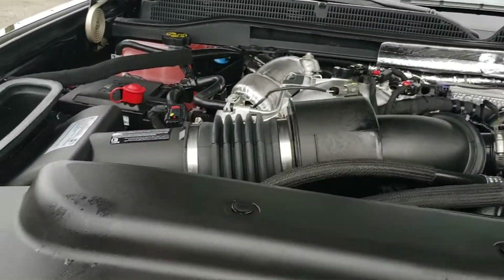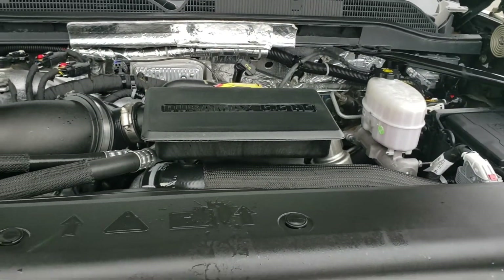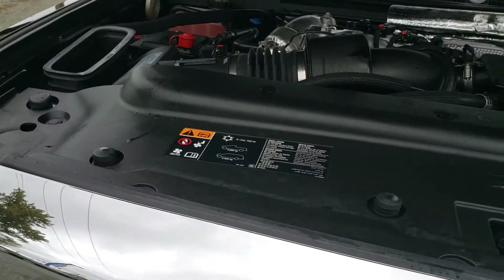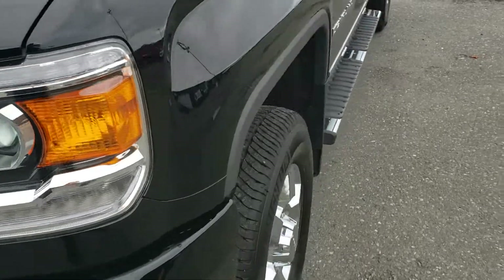Under the hood we have the 6.6 diesel paired up with the Allison transmission. This thing puts out 440 horsepower and 900 foot-pounds of torque — absolutely crazy.